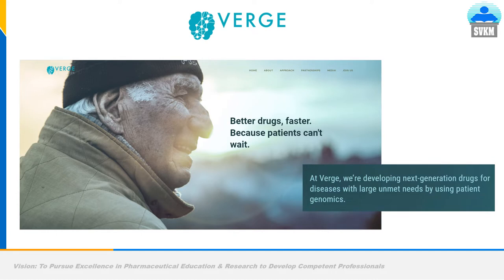Verge Genomics says 'better drugs faster, because patients cannot wait.' There are many neurological disorders — such as Parkinson's and Alzheimer's disease — for which if patients get economic and better treatment options, it is very good for them. Verge is developing next-generation drugs for diseases with large unmet needs by using patient genomics directly, to make highly precise medicines using AI.